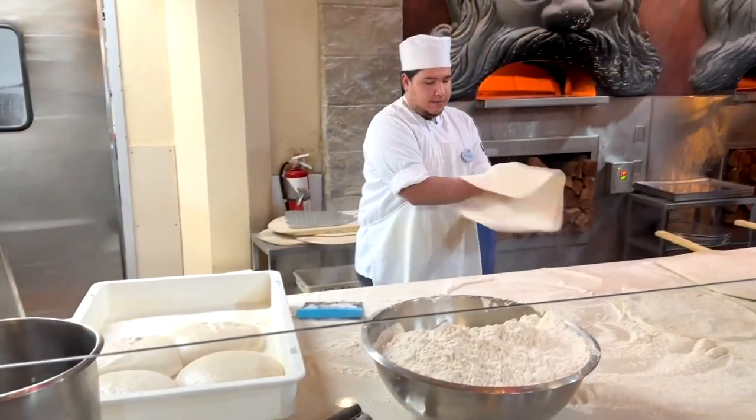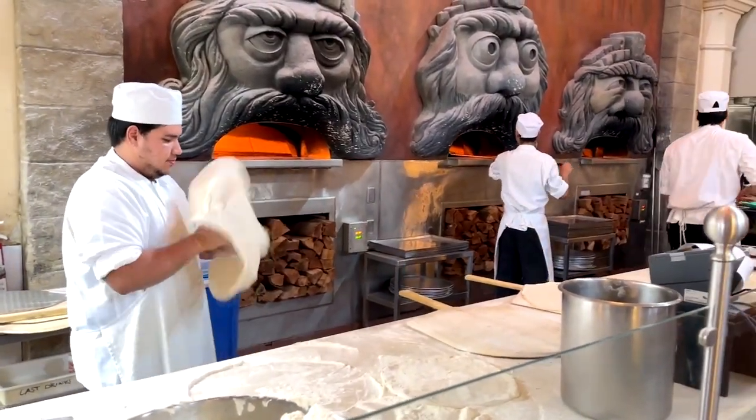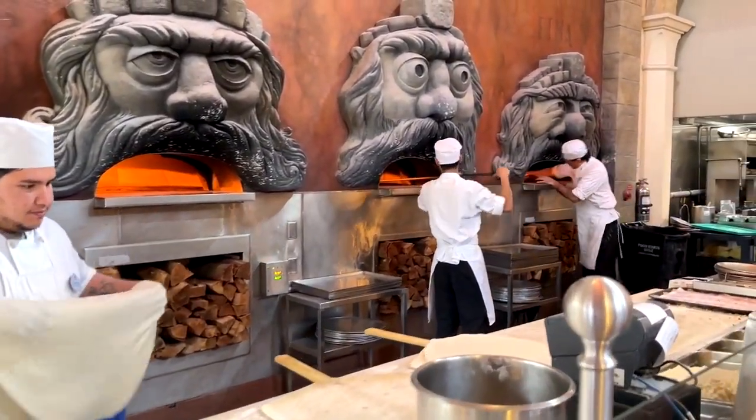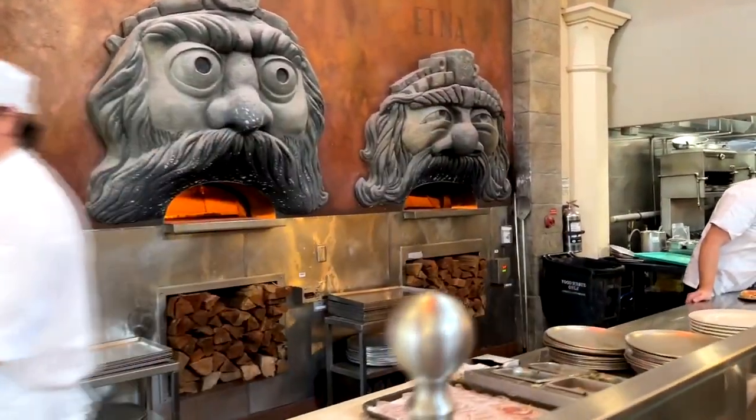Here they are fixing the pizza right in front of you. They actually import water from Italy to make that dough. That's why it tastes a little different than pizza you get elsewhere. And they put it in those stone ovens that look like Muppets.